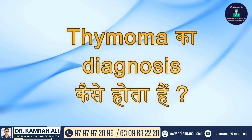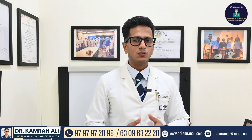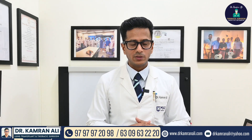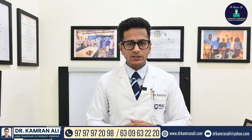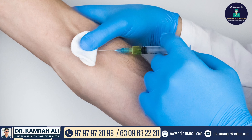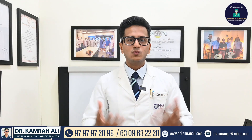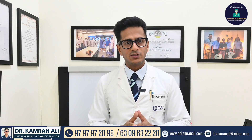How is the diagnosis of thymoma? Thymoma is often detected in asymptomatic patients as an incidental finding. In further work-up, we perform CT scans. CT scans are usually contrast-enhanced, which allows us to visualize the chest and see the architecture of the tumor.